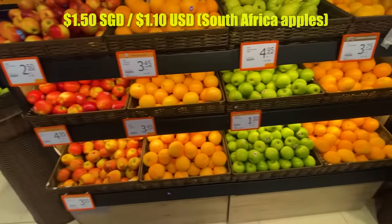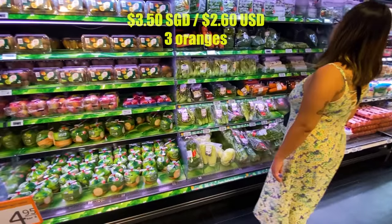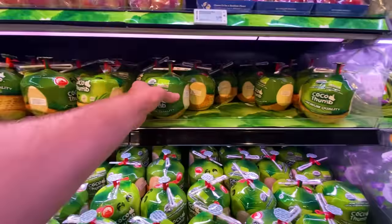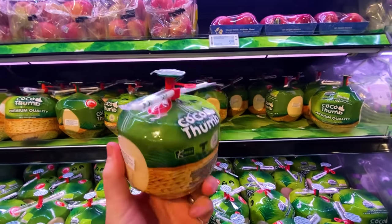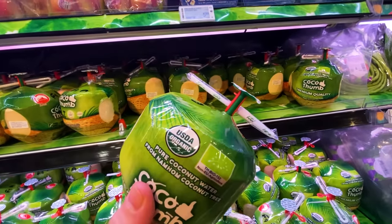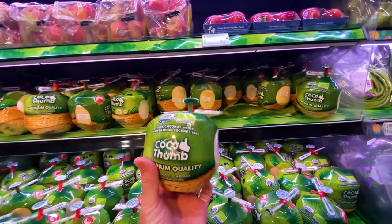But hold your horses — we've got South African apples for $1.50. So it's not just distance, but also some other factor. Oranges are about $3.50. Now of course they've got coconuts for sale, but in a unique serving style called the Coco Thumb — premium quality. It's like a bald coconut, already shaved, with a little straw and a hole already tapped, ready to go. That's $5 for two.